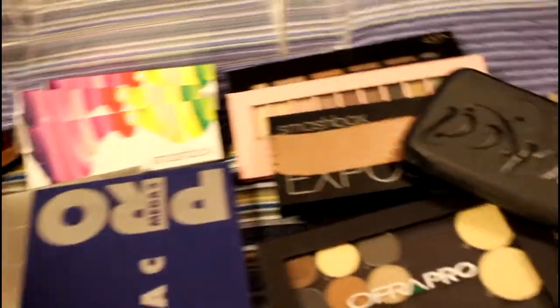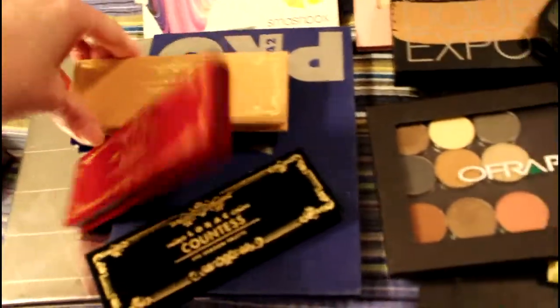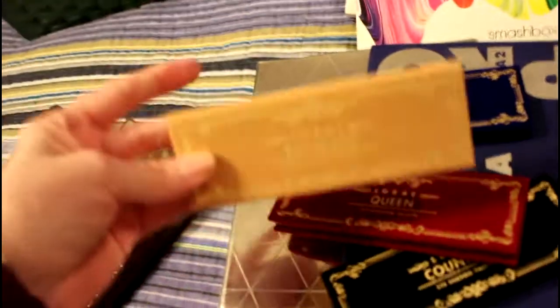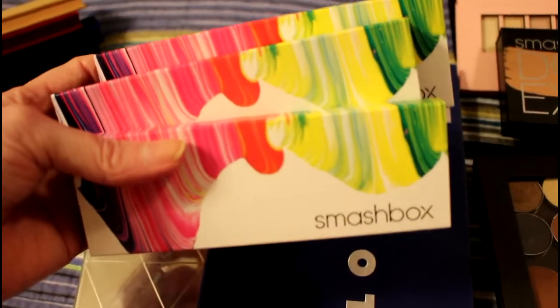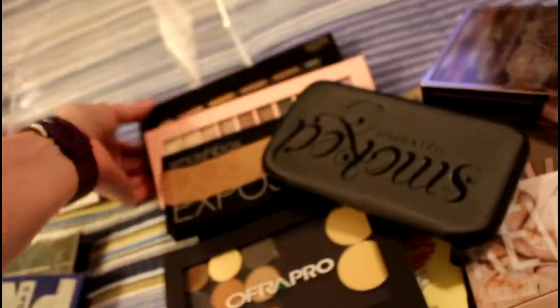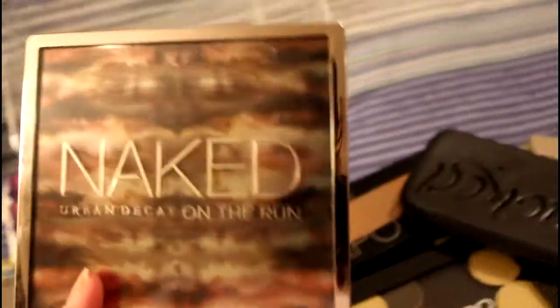I love both of those. I have the Too Faced Chocolate Bar, one of my other favorites. This Lorac set — they seem like they're magnetic. They were in a box and I separated them to put them in this palette holder. I have three small sets from Smashbox with about nine shadows and a blush, the Lorac Mega Pro 2, two Ulta palettes, and of course my Naked on the Run palette — I use that every time I go anywhere.